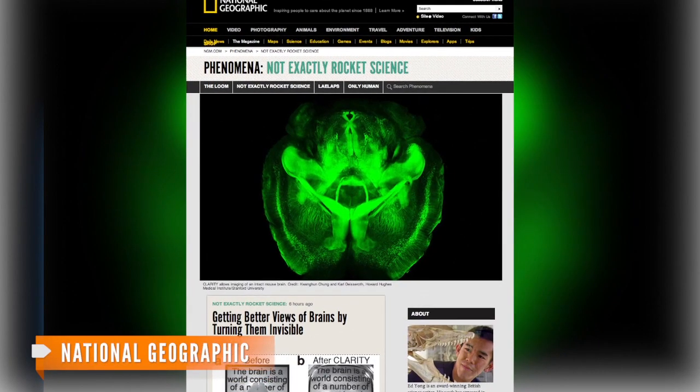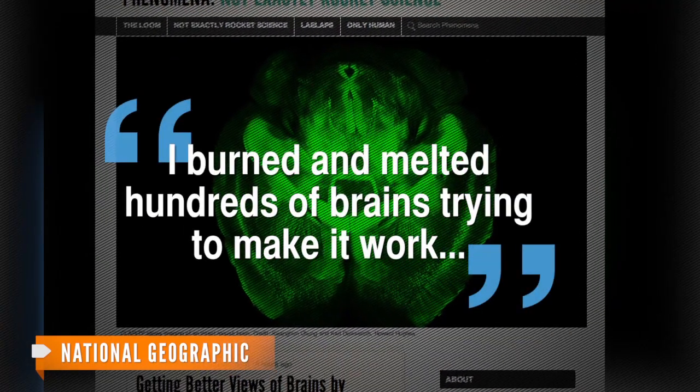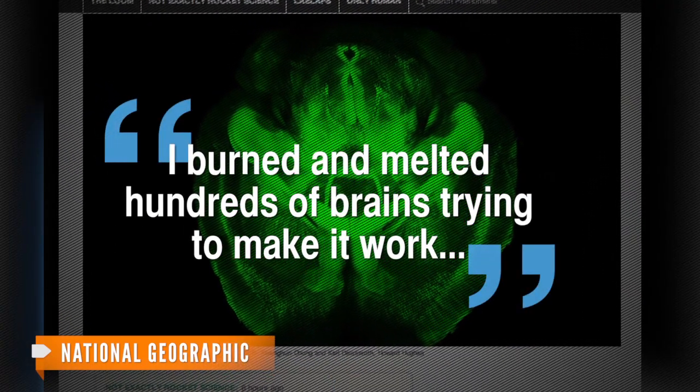But it's apparently pretty tricky to get just the right voltage. A National Geographic blogger quotes the lead researcher saying, "I burned and melted hundreds of brains trying to make it work."